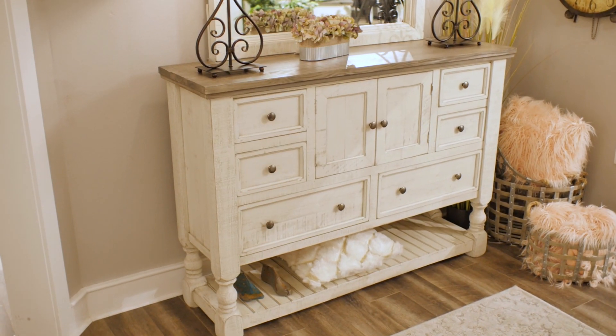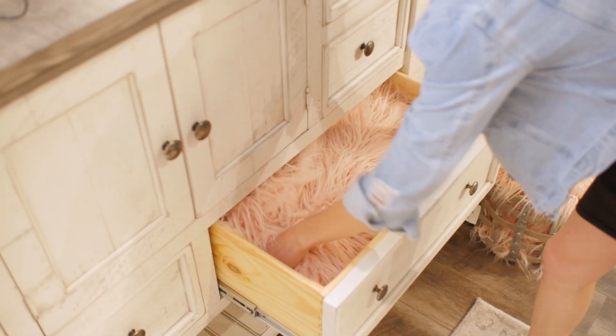The matching dresser features the same distressing and offers additional storage below, and provides lots of drawer space for clothes, pillows, and blankets.